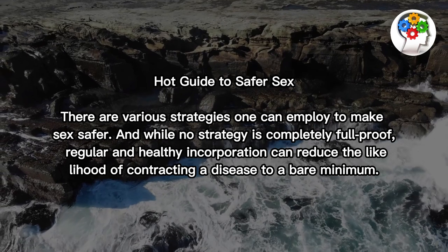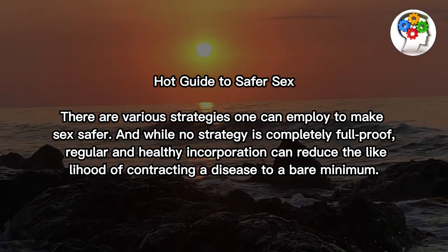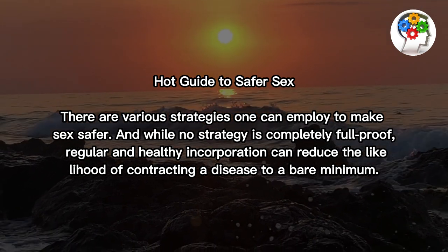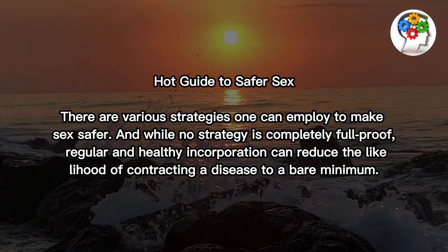There are various strategies one can employ to make sex safer. And while no strategy is completely foolproof, regular and healthy incorporation can reduce the likelihood of contracting a disease to a bare minimum.